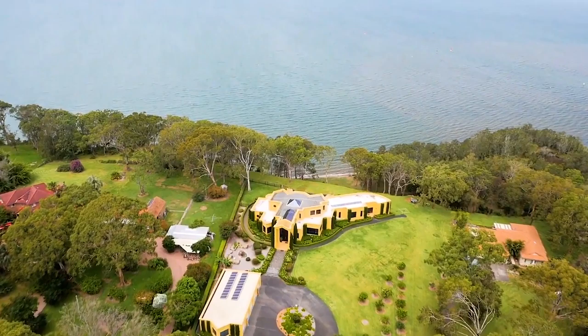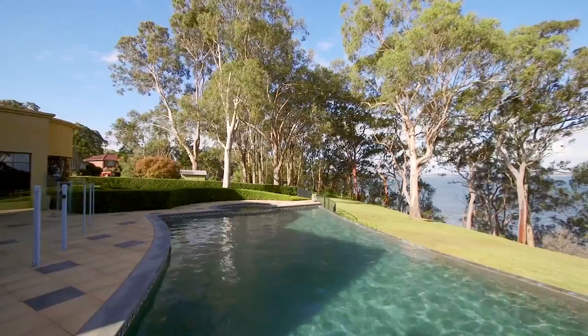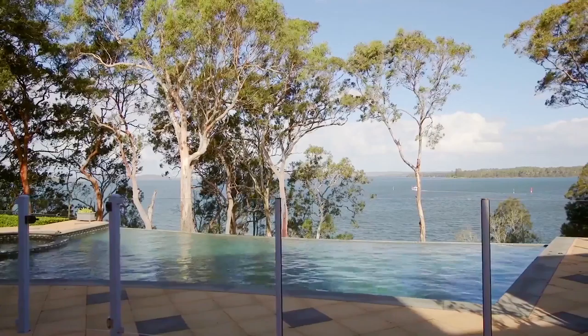This modern grand home is spread over a 5,000 square metre waterfront reserve acreage, featuring four bedrooms, four bathrooms and a five car garage on a circular driveway entry.